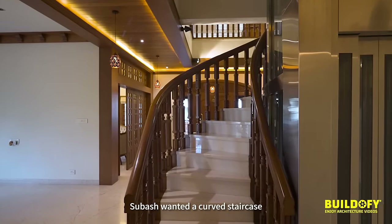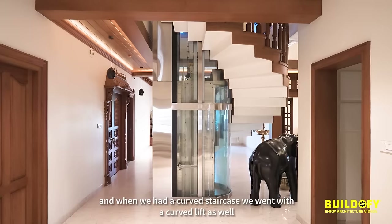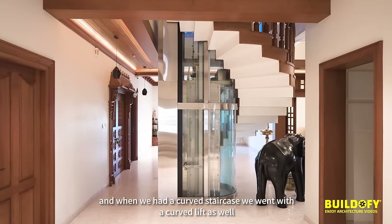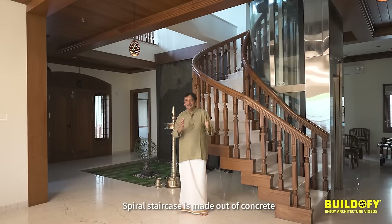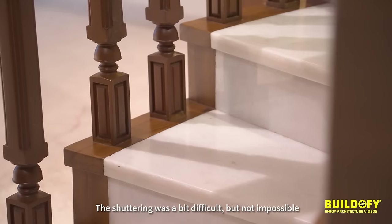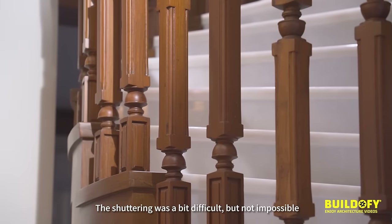Subhash wanted a curved staircase, and when we had a curved staircase we went with a curved lift as well. The staircase is made out of concrete. The shuttering was a bit difficult, but not impossible.